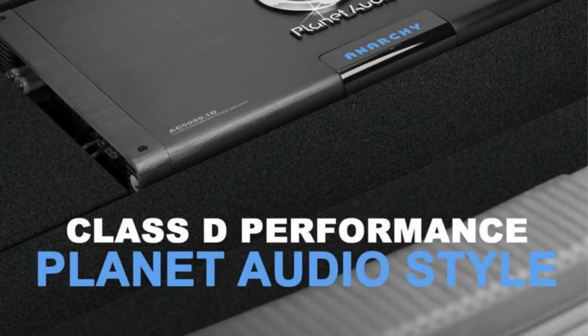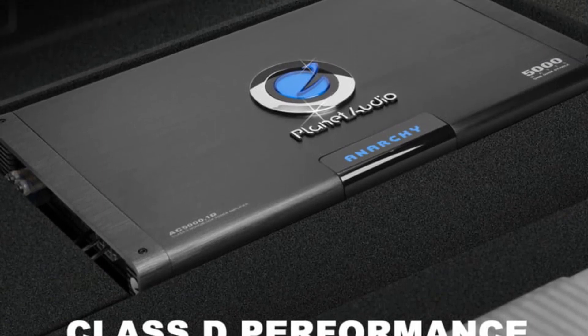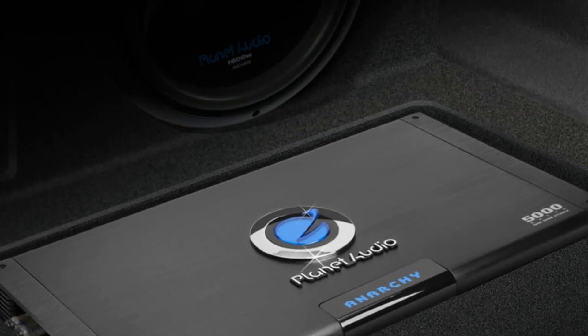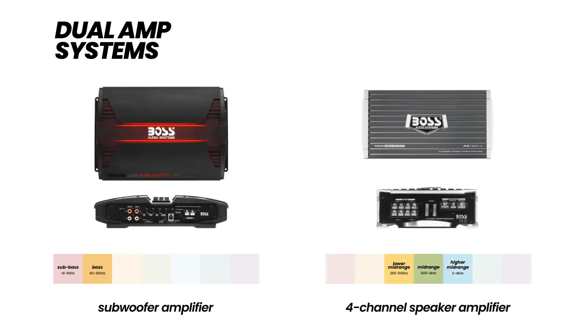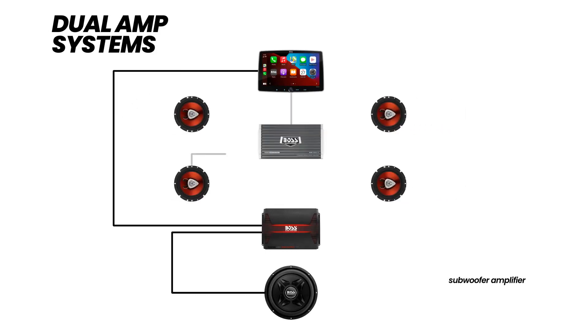Customization is key, and the AC5000.1D doesn't disappoint. It provides users with the ability to tailor the sound through a variable low-pass crossover, bass boost, subsonic filter, and switchable phase control. The inclusion of a remote subwoofer control adds convenience, allowing you to tweak the bass effortlessly. For an even more impressive setup, you can strap on another AC5000.1D, doubling the power to a whopping 10,000 watts at 2 ohms.